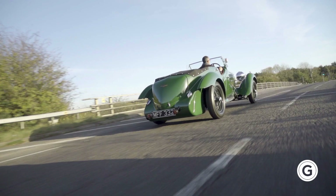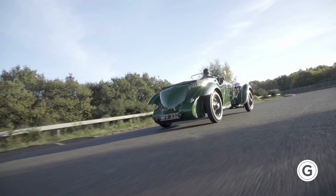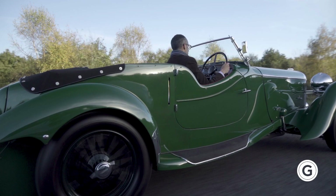There are only 24 Lagonda Rapides in existence today. Having had the opportunity to spend the day behind the wheel of this particular car, I can tell you that the LG 45 is one of the most rewarding pre-war cars that I have driven in a long time.